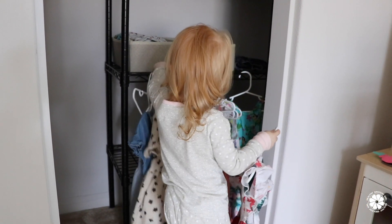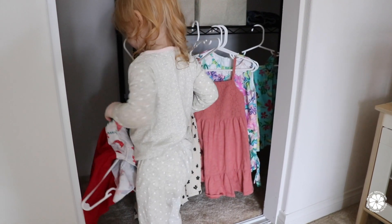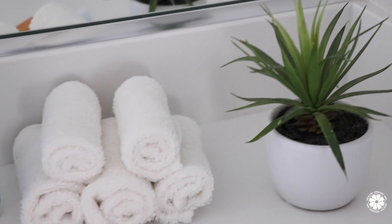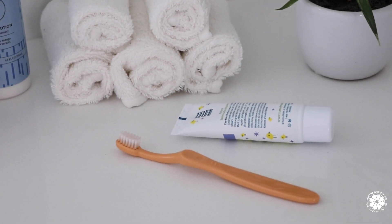My daughter is two and very independent — she likes to pick out her own outfit each day. Then we all brush our teeth as a family.